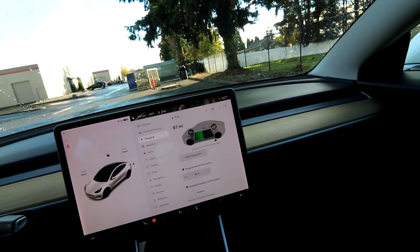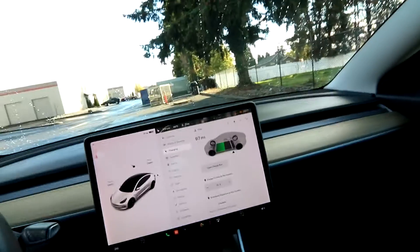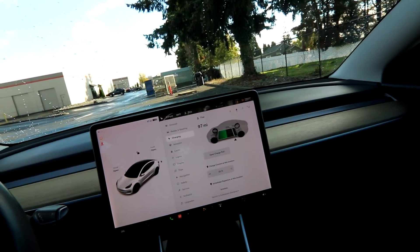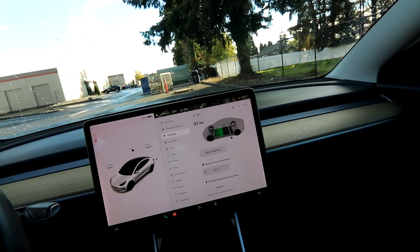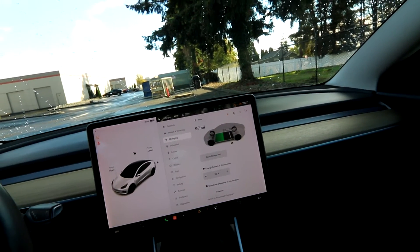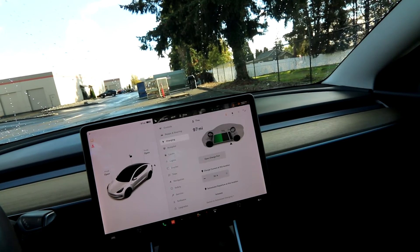I have a 2019 Standard Range Plus just like this one, and I have mine set to 85%. Charging to 85% yields me about 180 miles of usable range. So the deceiving part is: the EPA range says 240 miles, but real-world range is about 170-180 miles. That might factor in if you're thinking about getting an EV — it might not be enough for commutes over 100 miles a day. In that case, you might want a Tesla Long Range with 300-plus miles.